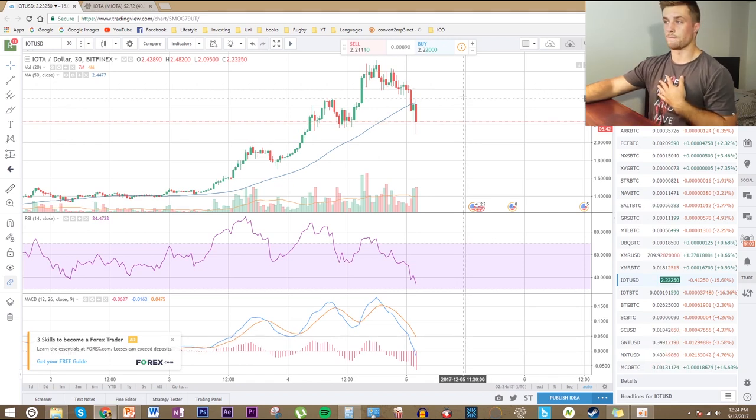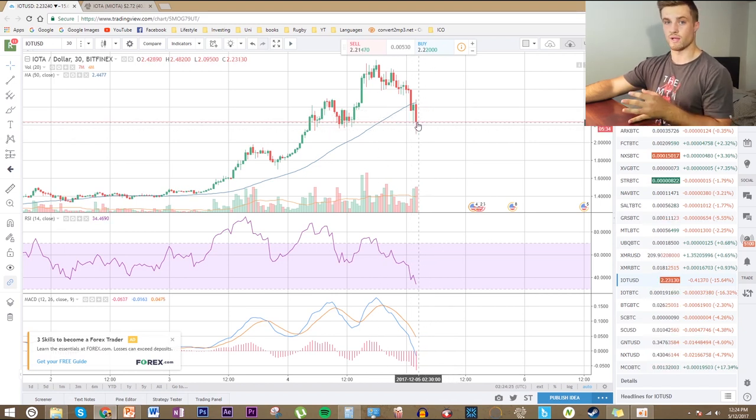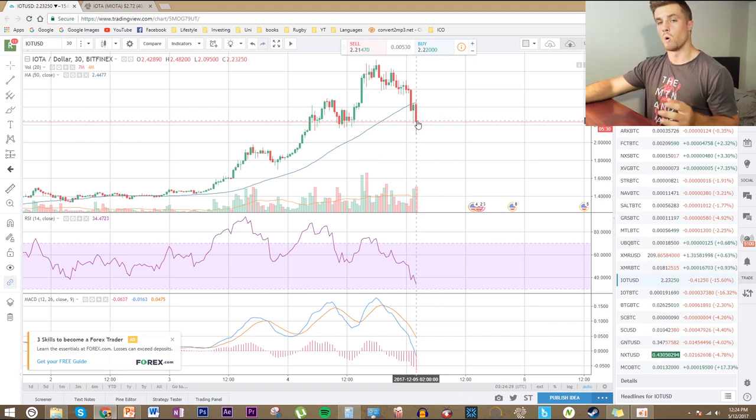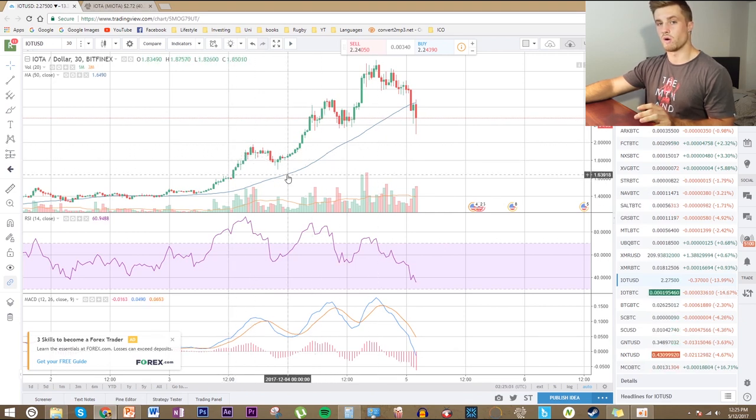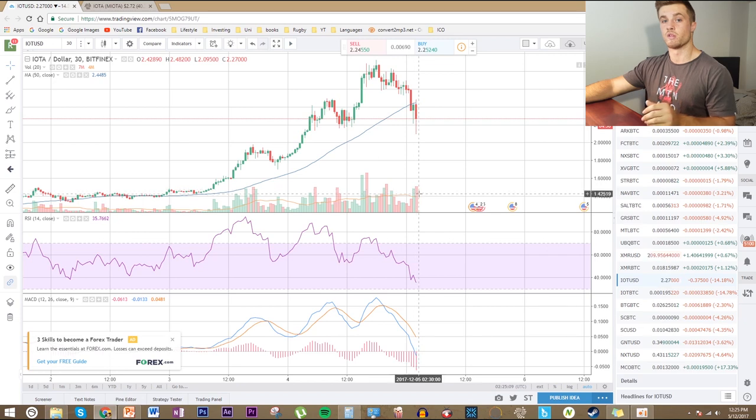The RSI is running down but we're getting close to overselling territory, so watch for that bottom if you want to buy in. The MACD has just crossed over into the negative, so we'll have to wait and see when that curves back up. There's no clear pattern at the moment — we'll have to wait and see if this bounces back up or forms a head and shoulders. I think two things could happen for the next few months: either mostly green for altcoins and cryptocurrencies, or a big 50% correction. I do have IOTA in my portfolio, but I'm not adding at the moment — I'd wait for a pullback below the $2 mark, as I think IOTA is going to have a very big 2018.